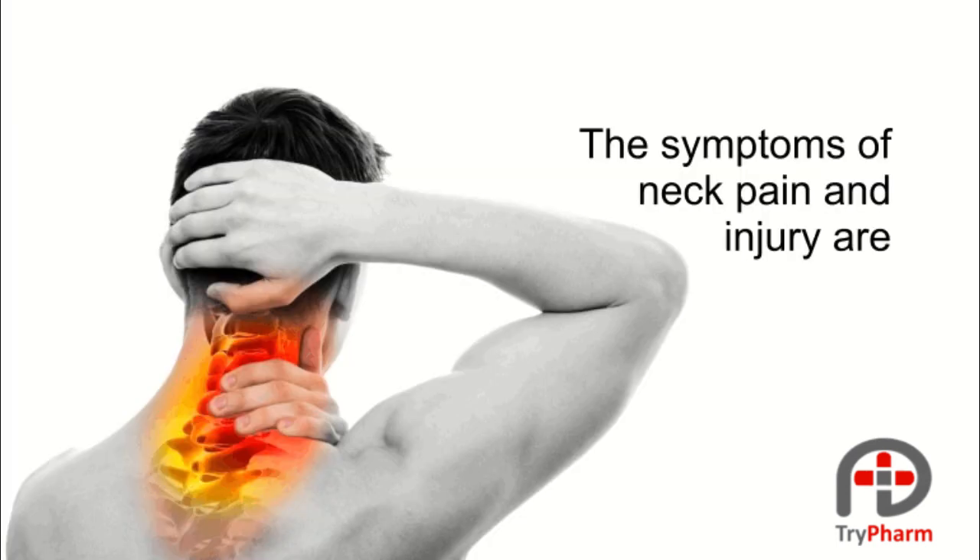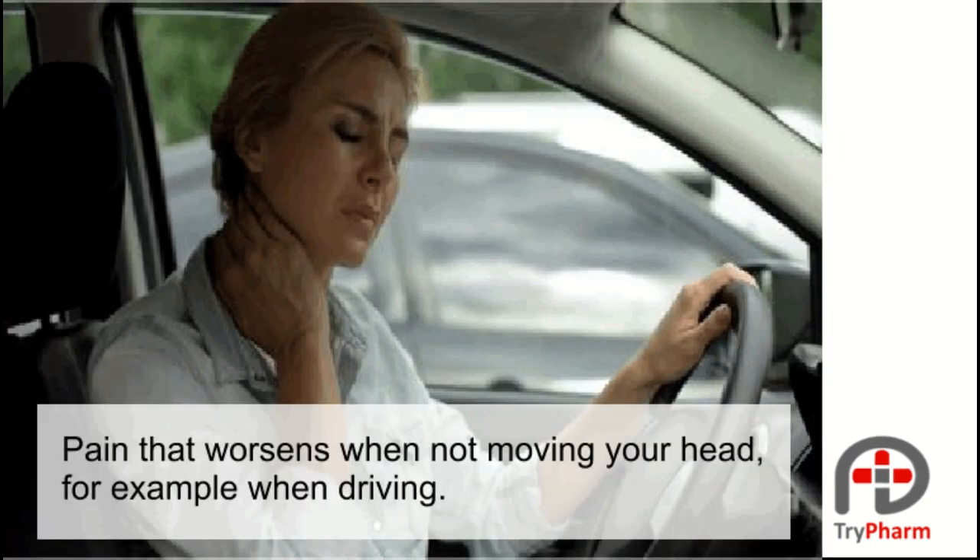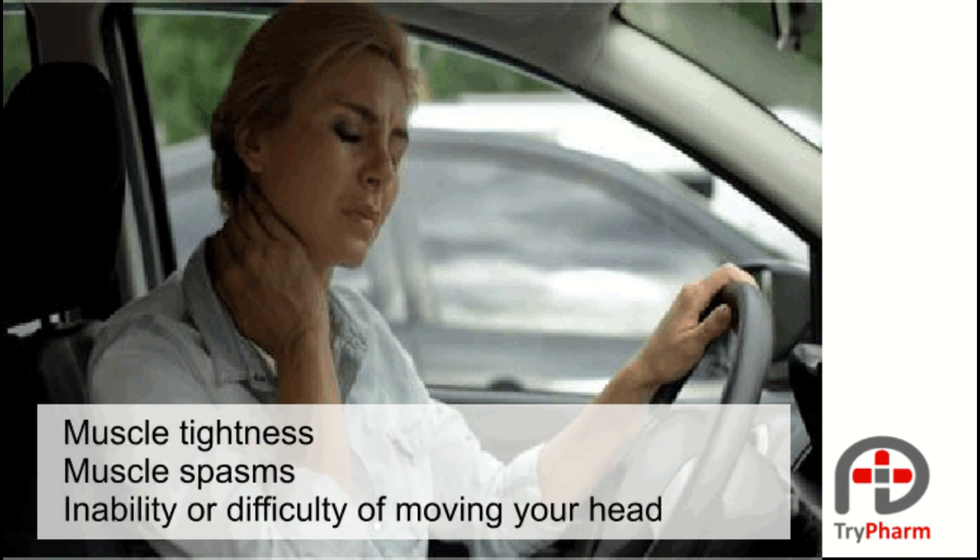The symptoms of neck pain and injury are: pain that worsens when not moving your head, for example when driving; muscle tightness; muscle spasms; and inability or difficulty moving your head.